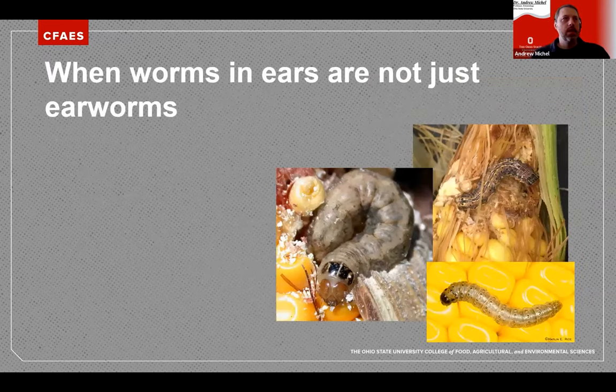Switching gears, we'll talk about later-season problems — more specifically, the caterpillars we've been seeing in corn ears in Ohio. Normally, with a lot of BT transgenic corn planted in Ohio, we haven't seen many caterpillars in ears because we pay that technology fee and expect that control. But in the past five to ten years, we've seen an increasing presence of these caterpillars in ears — a change we're going to have to get used to.